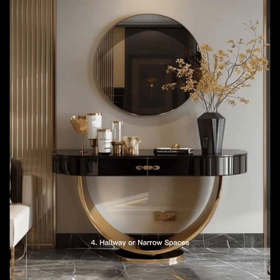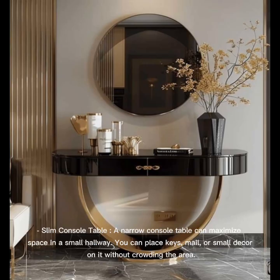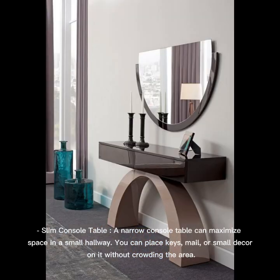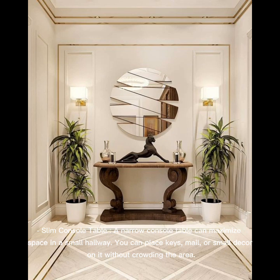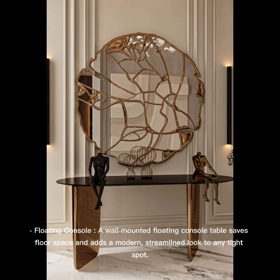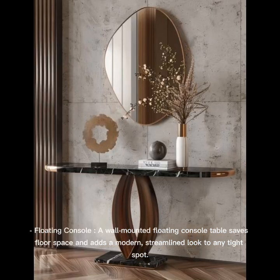Hallway or Narrow Spaces: A slim, narrow console table can maximize space in a small hallway — you can place keys, mail, or small decor on it without crowding the area. A wall-mounted floating console table saves floor space and adds a modern, streamlined look to any tight spot.